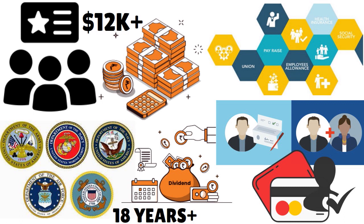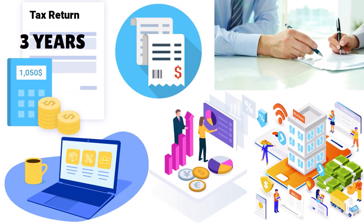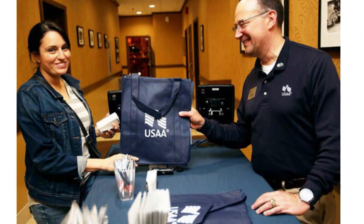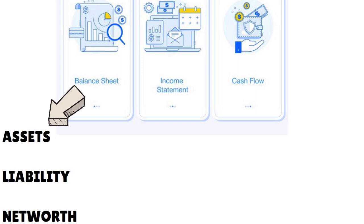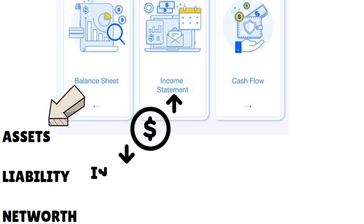They want to see your W-2s, 1099s, and pay stubs — proof that you are working and making good money. If you're asking for a high credit limit like $30,000 or $40,000 and can justify the need, they may ask for a full set of financial statements. They're looking for a personal balance sheet showing your assets, liabilities, and net worth, and an income statement showing your profit and loss.